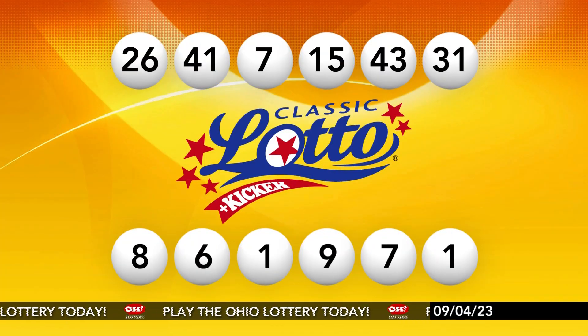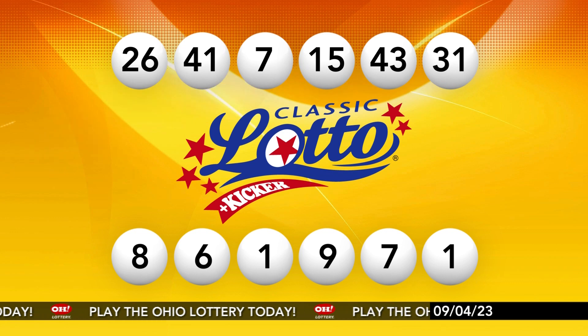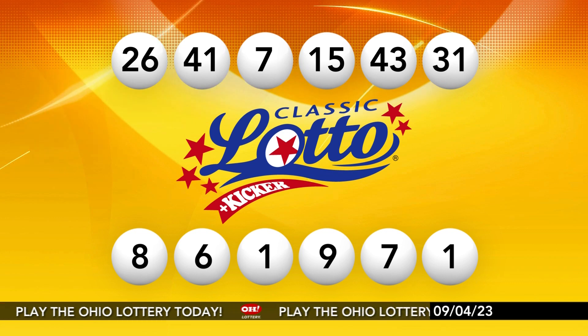Your winning Classic Lotto numbers again: 26, 41, 7, 15, 43, and 31. All Ohio Lottery drawings are observed by representatives of the Auditor of State, Keith Faber. Stay tuned now for the rest of tonight's winning numbers.